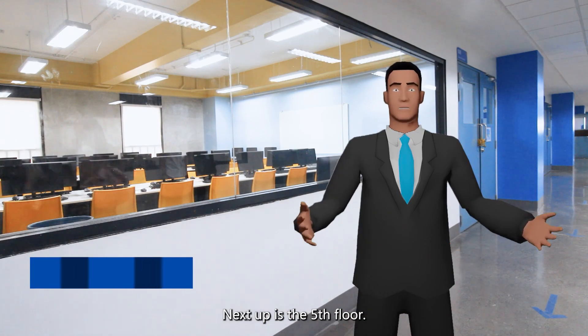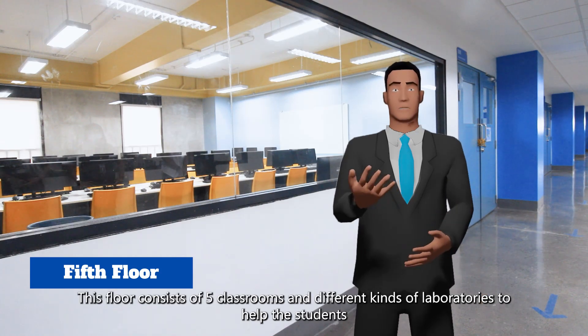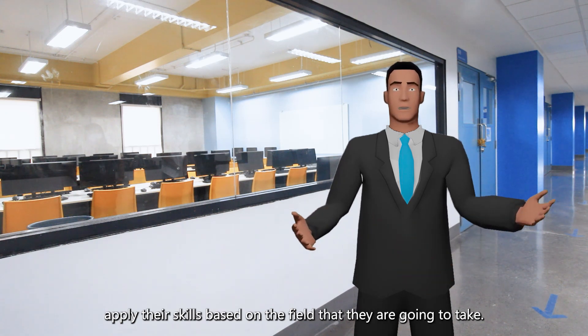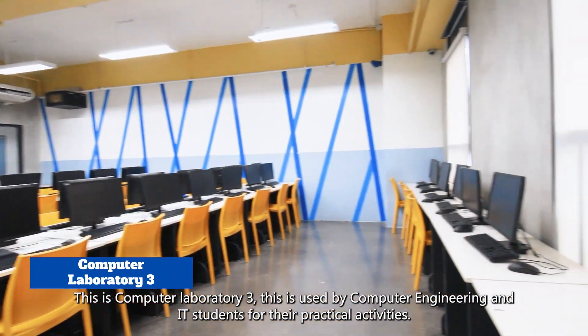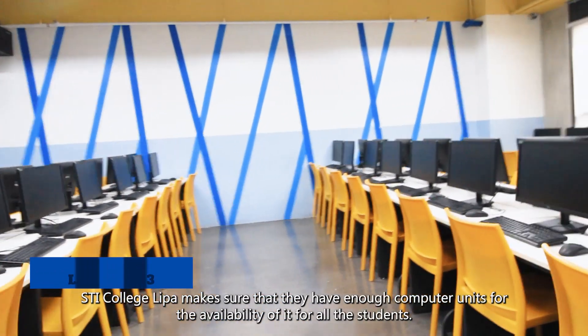Next up is the fifth floor. This floor consists of five classrooms and different kinds of laboratories to help students apply their skills based on the field they are going to take. This is Computer Laboratory 3, used by computer engineering and IT students for their practical activities. STI College Lipa makes sure they have enough computer units available for all students.